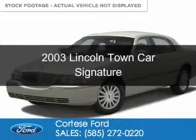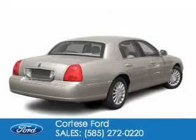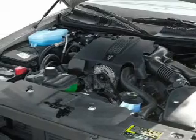This is a used 2003 Lincoln Town Car, powered by rear wheel drive, a 4.6 liter 8-cylinder engine, and a 4-speed automatic transmission.